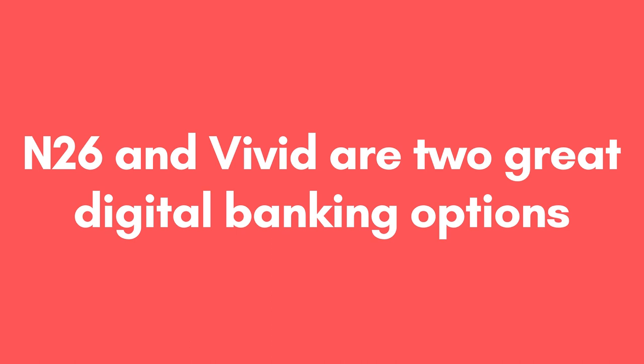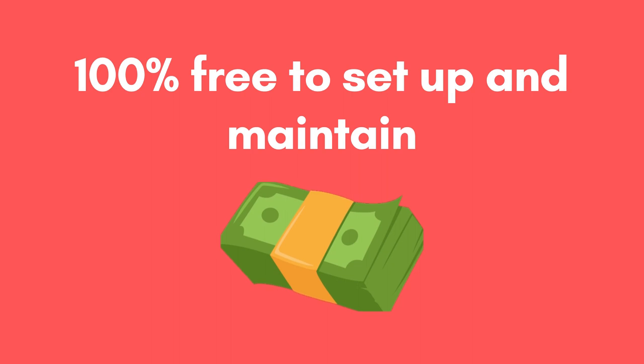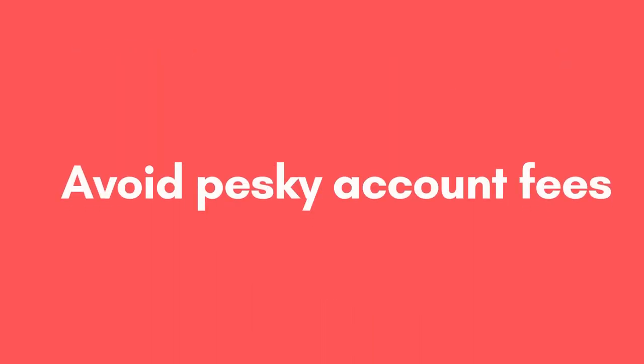So, back to banking in Germany. We're going to jump right in and look at why N26 and Vivid are two great digital banking options for newcomers to Germany, especially compared with large bricks-and-mortar institutions such as Deutsche Bank, Commerzbank, and Sparkasse. The first criteria in which N26 and Vivid Money distinguish themselves is that their standard accounts are 100% free to set up and maintain. With the majority of German banks costing between 5 and 10 euros a month, it's definitely an added bonus to know that your hard-earned money is not being chipped away at by pesky account fees.